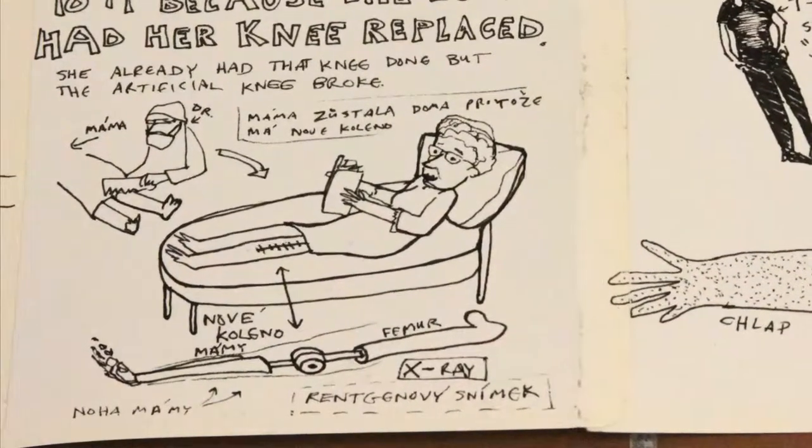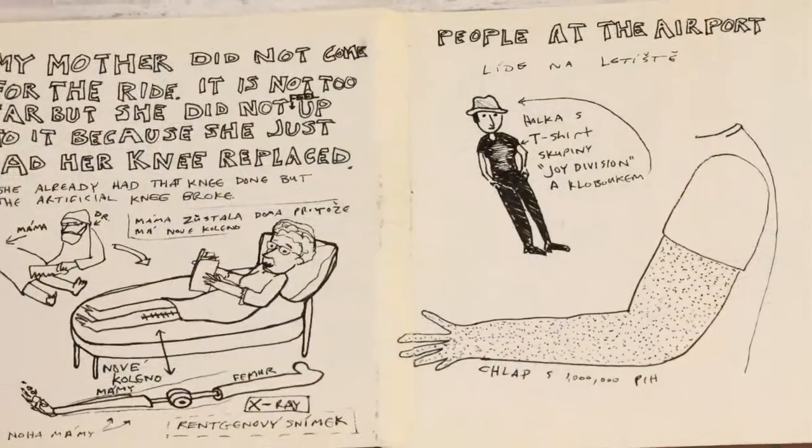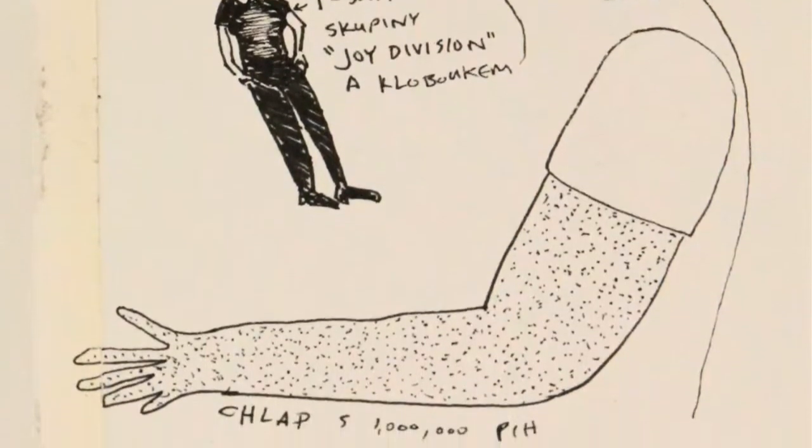The first time they did it they messed it up so they had to replace the whole knee. Then I started making note of the people at the airport, including a young woman in a Joy Division t-shirt and a befreckled man.